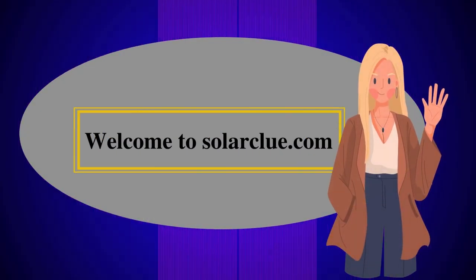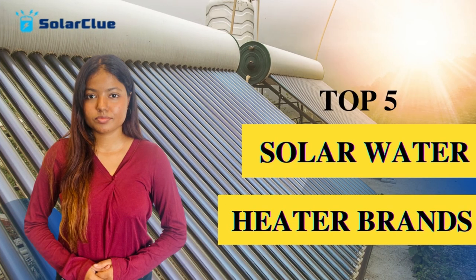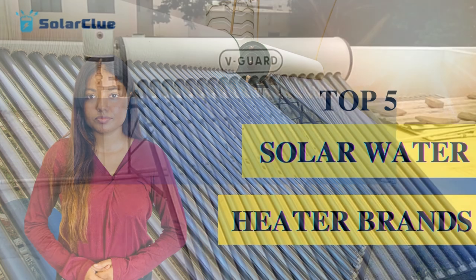Hello everyone, I am Noor and I am back with an amazing video on solar water heater brands. In the previous video, we discussed the best brands of solar water heater in India. We mentioned top 5 brands and now we will talk about each brand in detail.